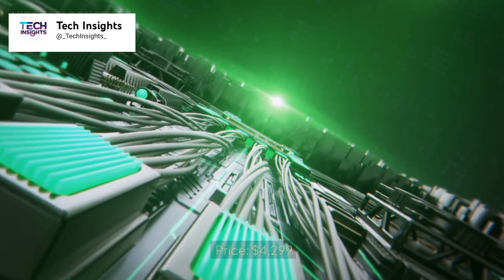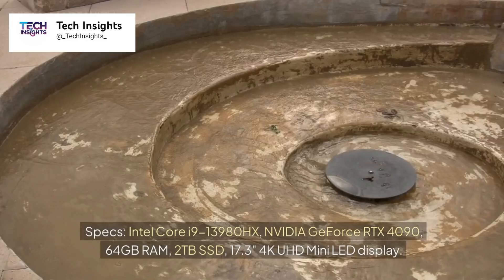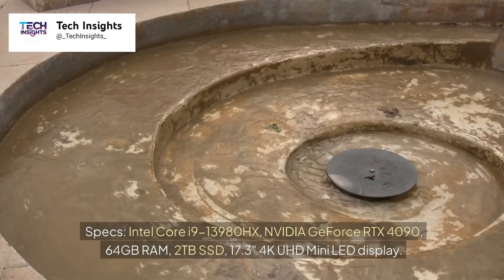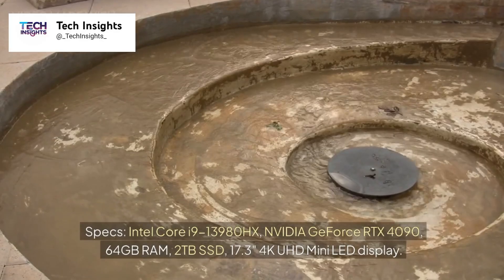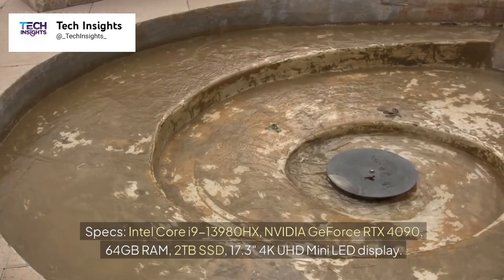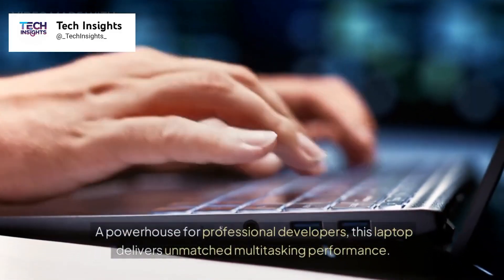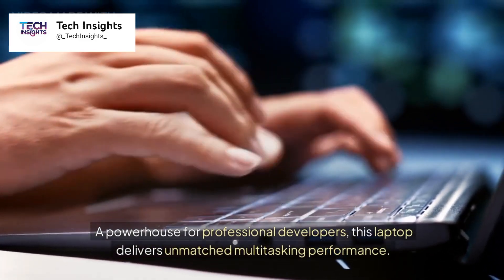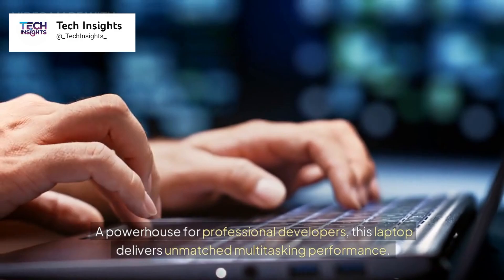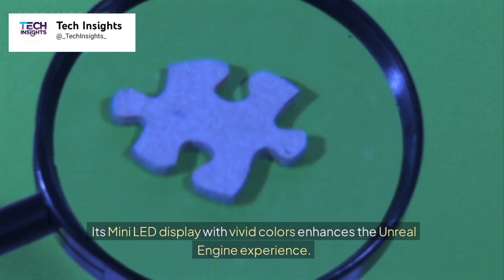Number 2: MSI Titan GT77HX (2025). Price: $4,299. Specs: Intel Core i9-13980HX, NVIDIA GeForce RTX 4090, 64GB RAM, 2TB SSD, 17.3-inch 4K UHD Mini LED display. A powerhouse for professional developers, this laptop delivers unmatched multitasking performance. Its Mini LED display with vivid colors enhances the Unreal Engine experience.